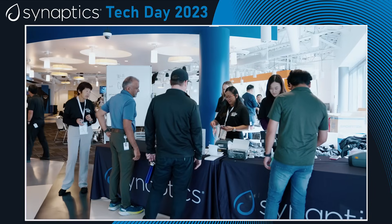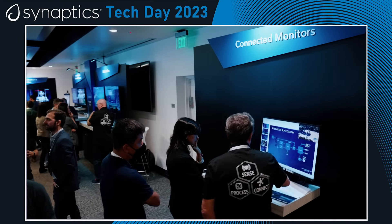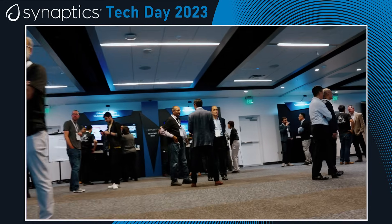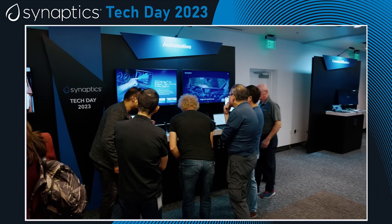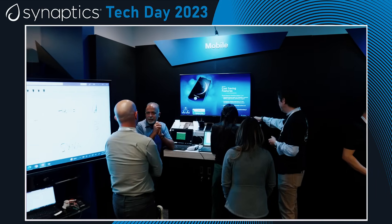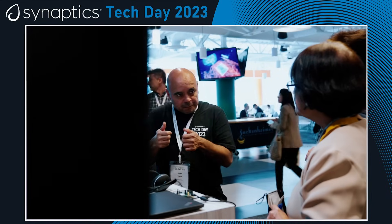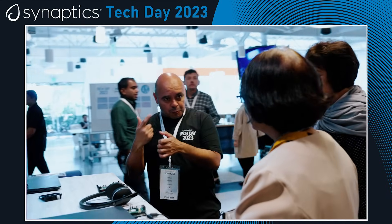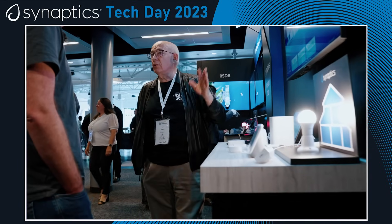I'm here at Tech Day 2023 and I have to say it's a great opportunity to present our array of products and technologies to our customers. We have so many different technologies and so many different end markets that we serve. We've obviously done a big pivot into the Internet of Things, and that means we're a supplier into automotive, PC, and mobile. Behind me is our showroom floor with lots of great demonstrations that the engineers have put together, and we couldn't be more excited to show these to our customers as we think about the next stage of Synaptics.